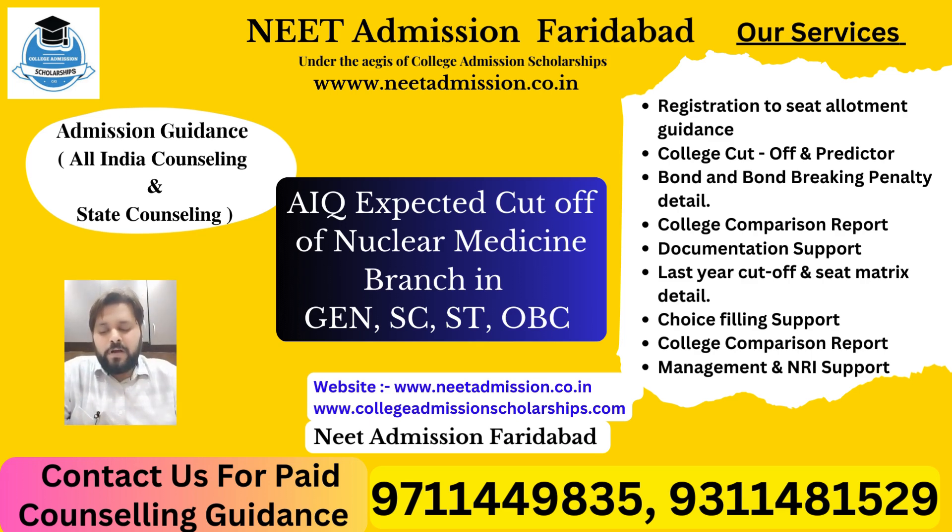So this is it about the nuclear medicine branch. If you want to know anything about nuclear medicine or any other branch, you can WhatsApp me or call me — I will explain everything. We will come up with more relevant videos. Namaskar.